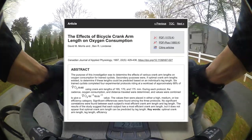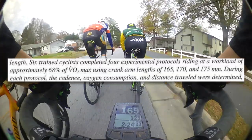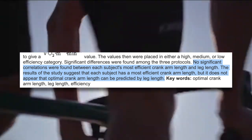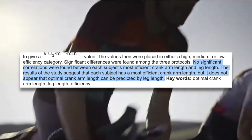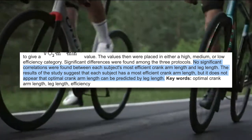As we've seen, leg length seems to play a large role in determining optimal crank length — or does it? This study investigated the effect of crank arm length on oxygen consumption. Subjects rode at 68% of VO2max using 165, 170, and 175 millimeter cranks. Interestingly, no significant correlations were found between each subject's most efficient crank arm length and leg length. The results suggest that each subject has a most efficient crank arm length, but it does not appear that optimal crank arm length can be predicted by leg length. That certainly throws a wrench in our spokes — the deeper we dig, the more conflicting information we get.